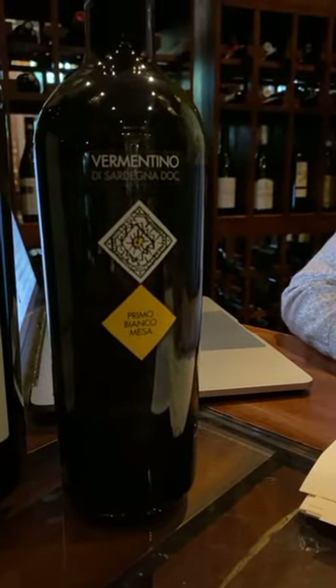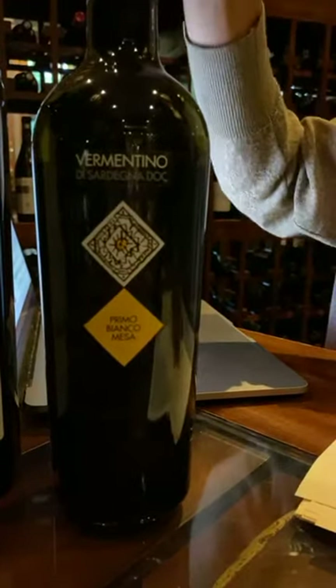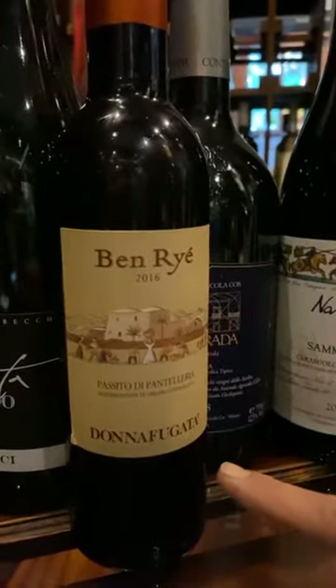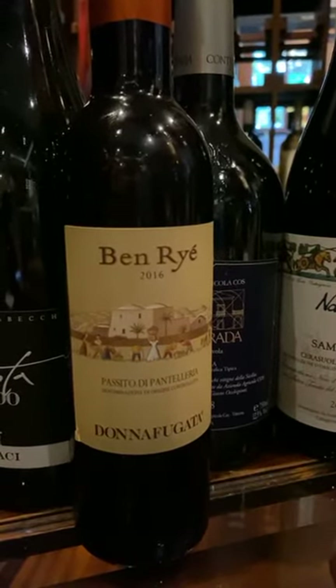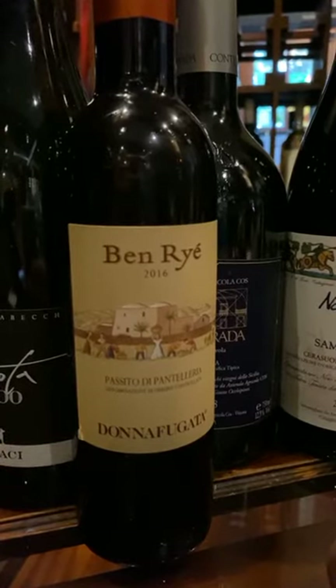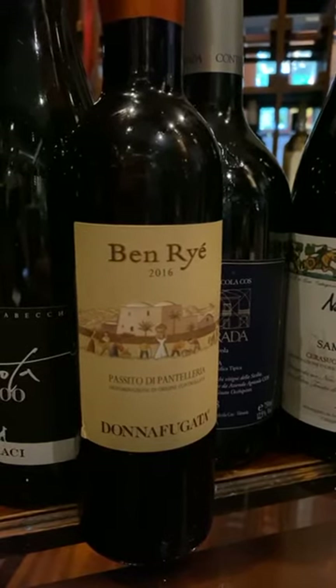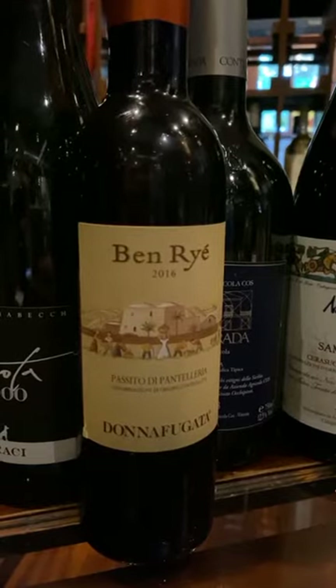You can order online and she does free delivery to your door. Mesa is another famous producer from Sardinia for another example of Vermentino. And then there's Donna Fugata — I wish I had more of their wines to display because their labels are all pieces of art. I encourage you to go on their website.